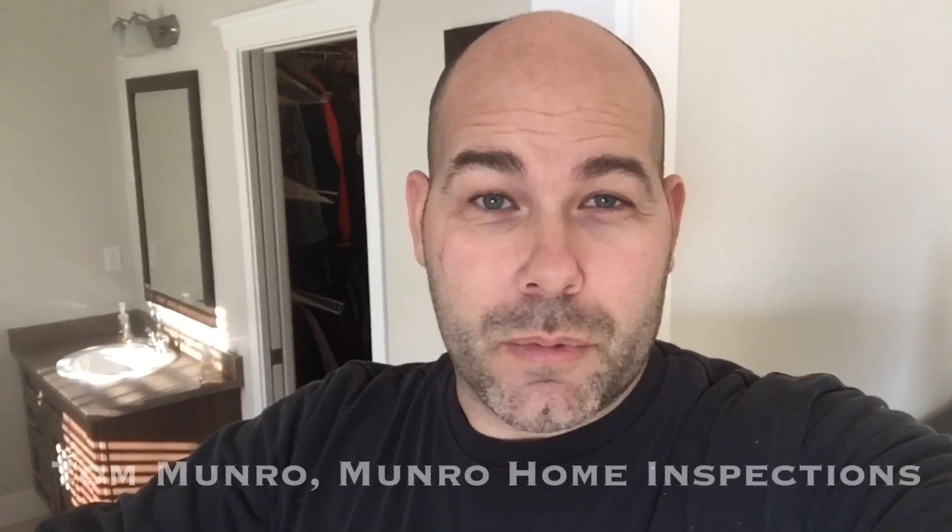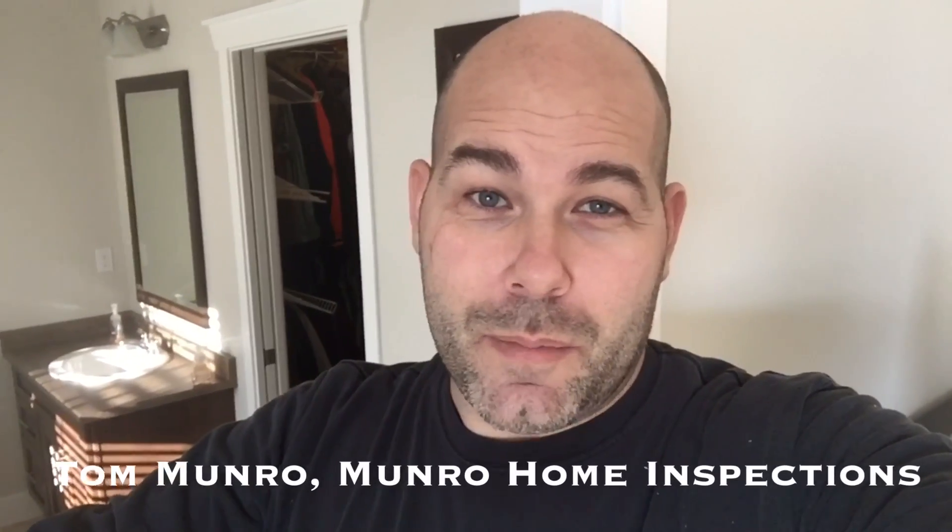If you have any friends and family looking to buy a home, please pass along my contact information. I'm Tom Munro of Munro Home Inspections with MHI — it's certified.